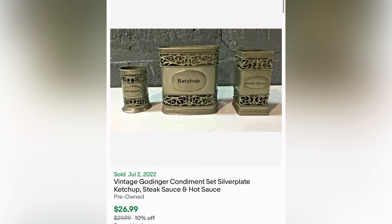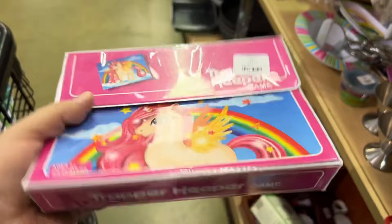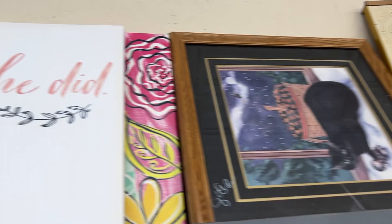Haven't listed it yet. It's very niche — and since it's kind of weird, I like it. Like who buys a silver plated thing for their hot sauce? I'm not judging. Here is a Trapper Keeper game. I know Trapper Keepers go for a lot because vintage 90s, but it was missing a lot so I didn't get it.